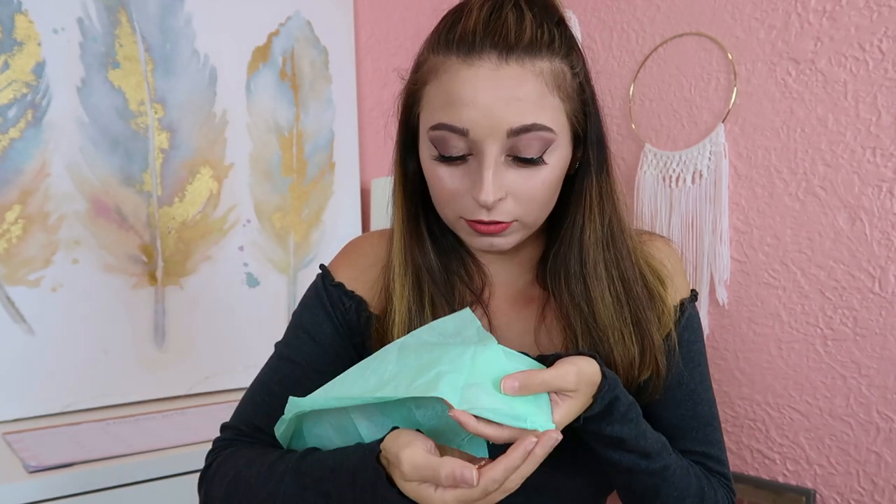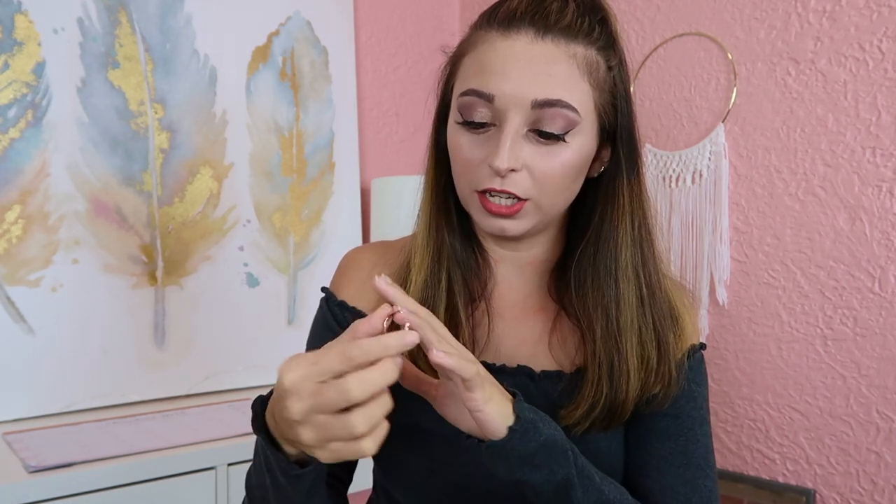The first jewelry item I find is this ring — it's not like a Pandora ring, let's just say that, but it is cute. It kind of has like a skull design with the knuckles and stuff. This is way too big for any of my fingers besides maybe my thumb.